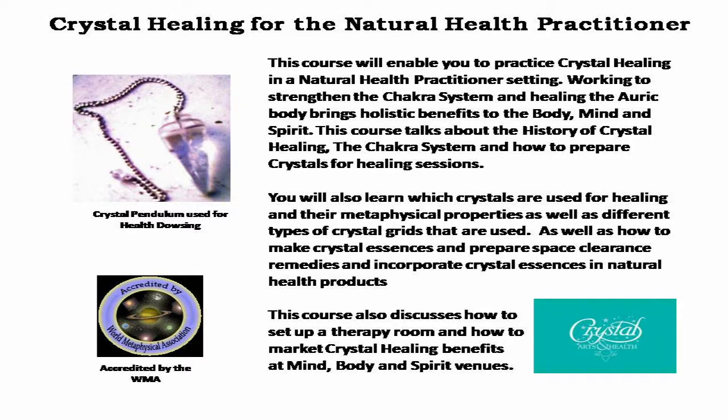This course also discusses how to set up a therapy room and how to market crystal healing benefits at mind, body, and spirit venues.